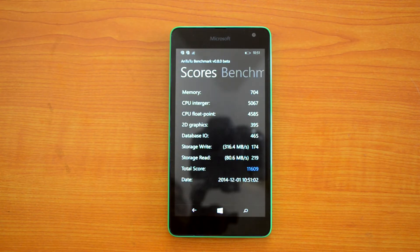The value on AnTuTu benchmarking app is 11,609. That's pretty impressive for a mid-range phone. We'll now perform the WP Bench test.